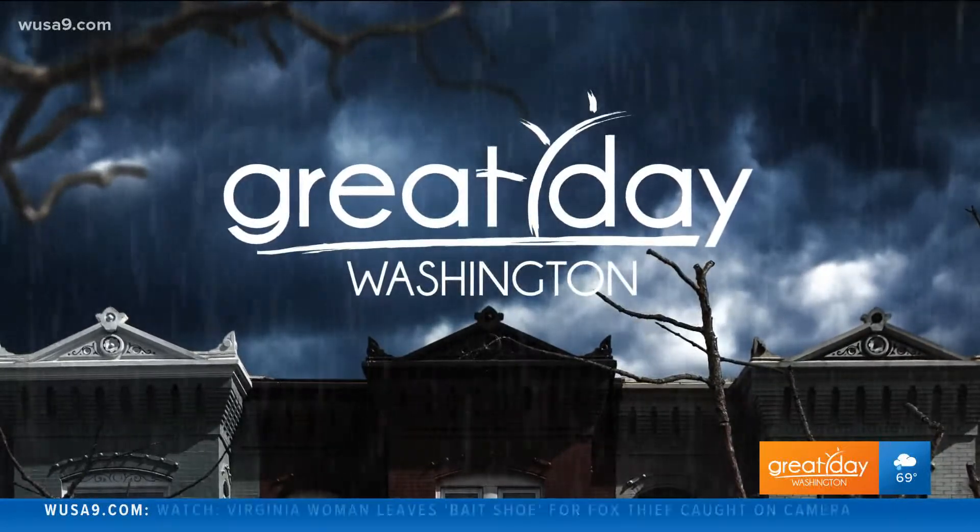This month, the D.C. speakeasy Chicken and Whiskey has turned into a mad scientist lab and things are getting spooky. I went to check out their new list of creepy concoctions and to find out what fun this month has in store. Check it out.